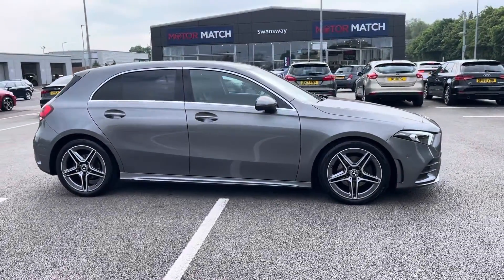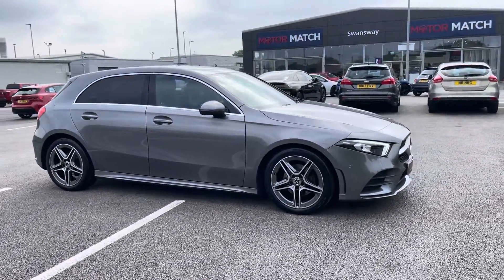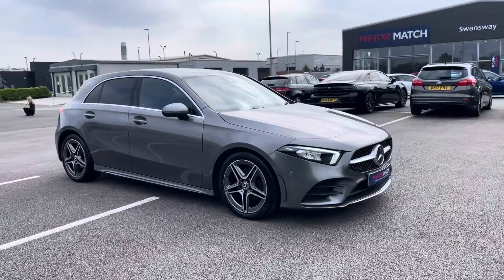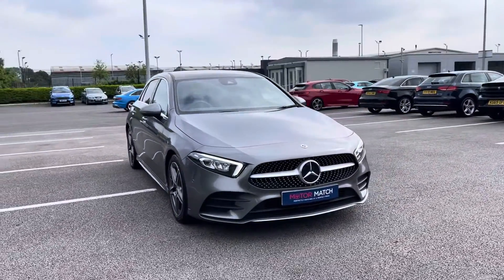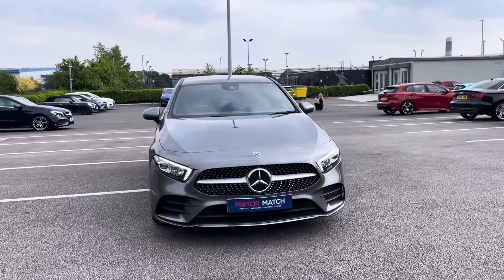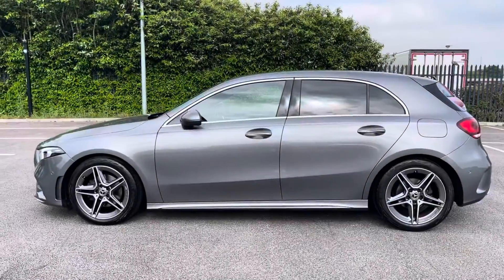Hi, my name is Anae from Motor Match Chester and today I'll be taking you around one of our used cars for sale, which is this Mercedes-Benz A-Class A180 AMG Line Executive with a 1.3 litre petrol engine and automatic transmission.